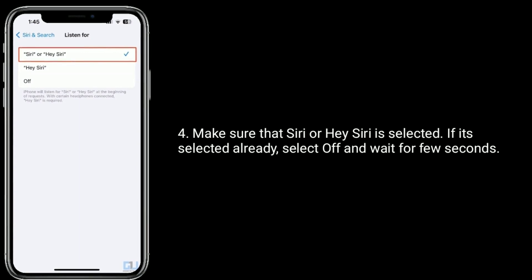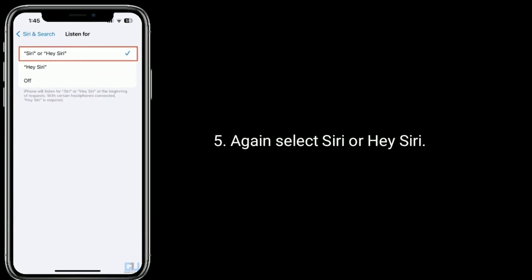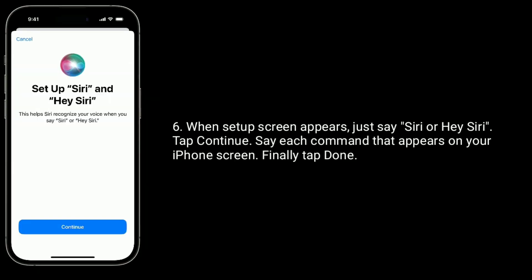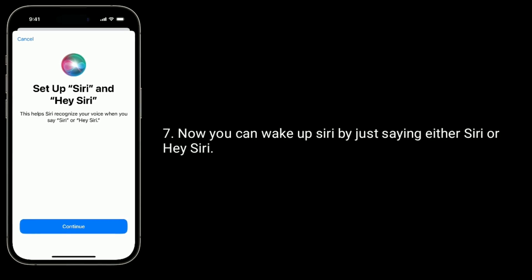If it is already selected, select Off and wait for a few seconds. Then again select 'Siri or Hey Siri.' When the setup screen appears, say 'Siri' or 'Hey Siri' and tap Continue. Say each command that appears on your iPhone screen. Finally tap Done. Now you can wake up Siri by just saying either 'Siri' or 'Hey Siri.'